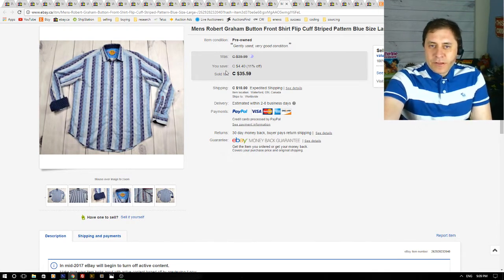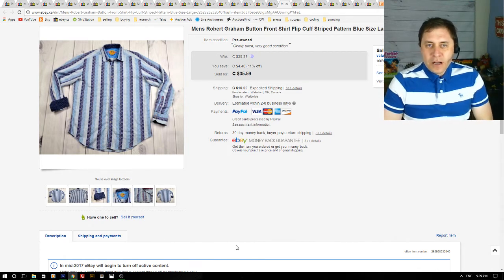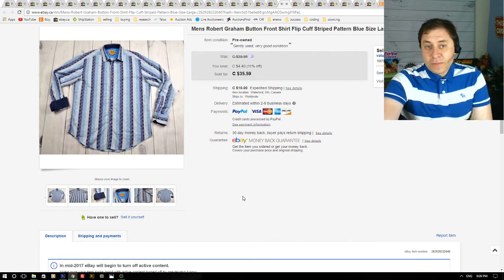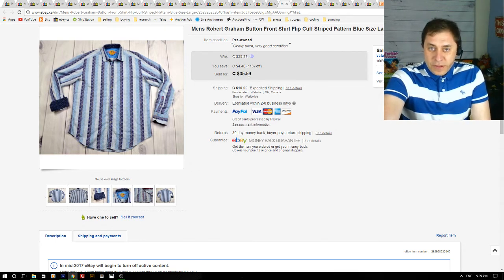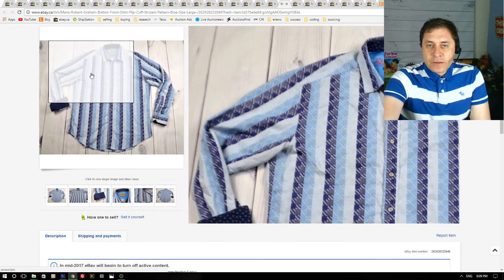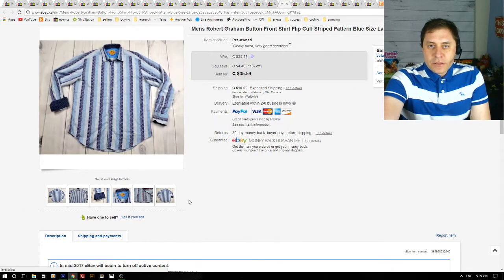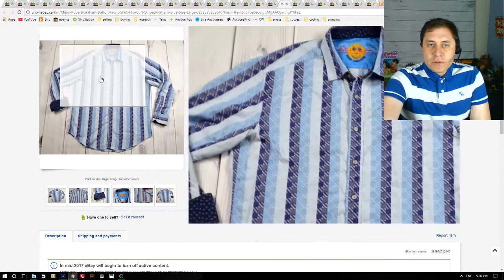Brand new these shirts go for about $200. On the used market they sell for $50-$60, but for some reason I can't get as much for them. This one I had a sale on the weekend and got a best offer of $30, which I accepted. I only paid $6 for this shirt, so I was happy to sell it quickly — it moved within two weeks.